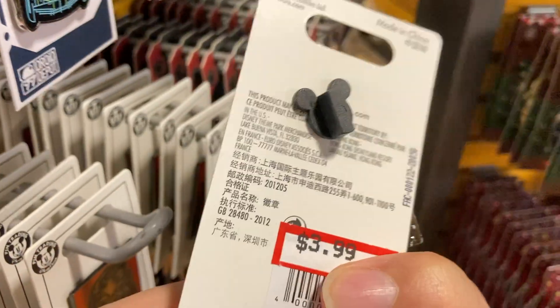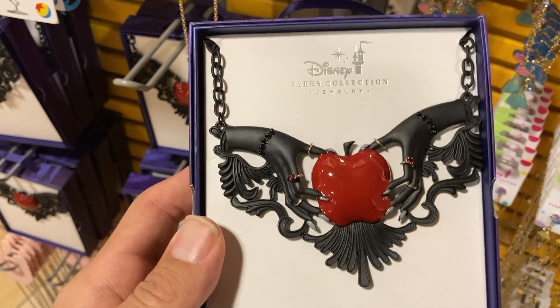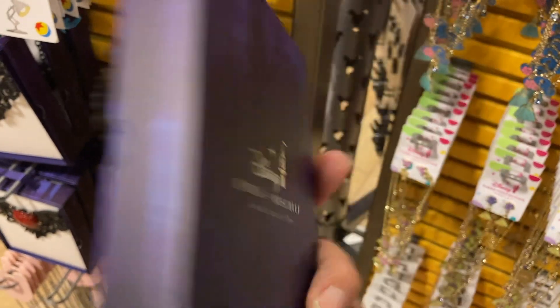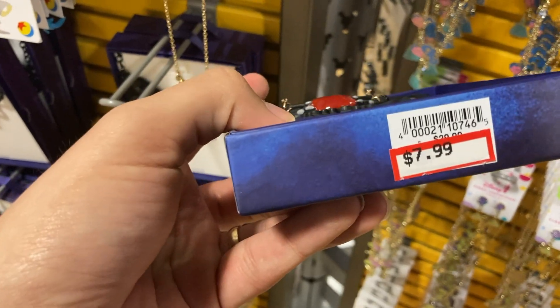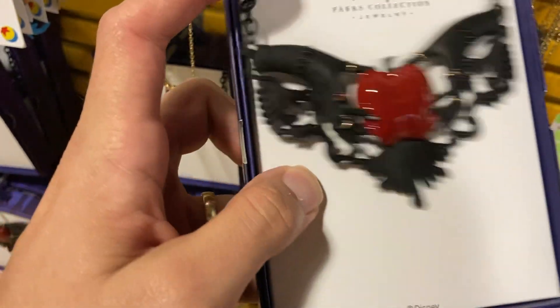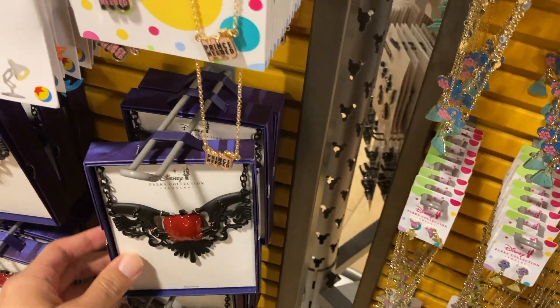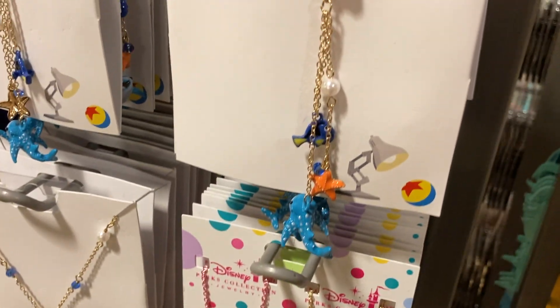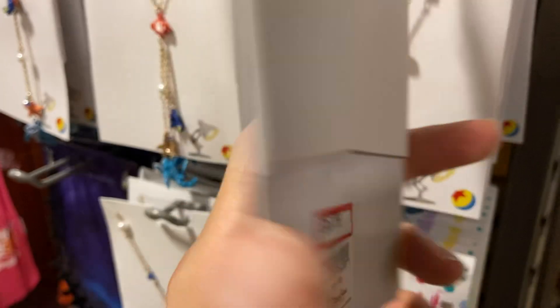Got Chewbacca right here. Look at this — how cool! This is from Snow White. $7.99? Wow. I think the regular price is like $30 — that's actually really nice. And look at this Finding Nemo chain right here.